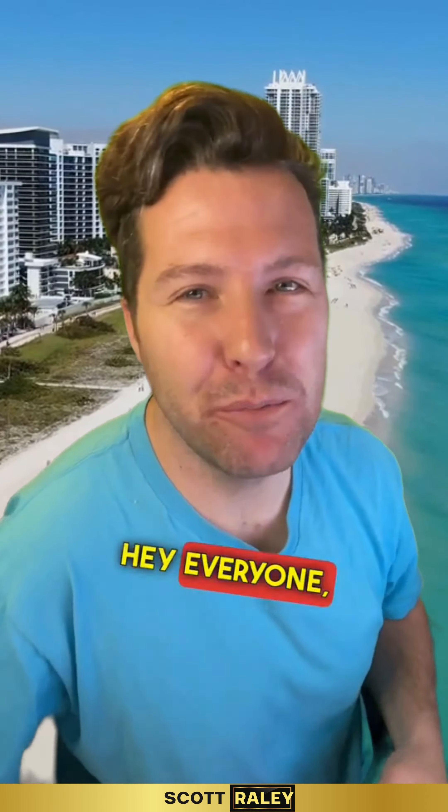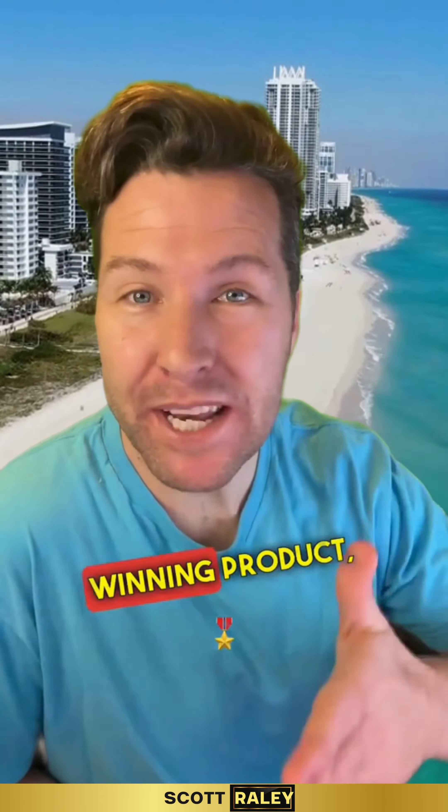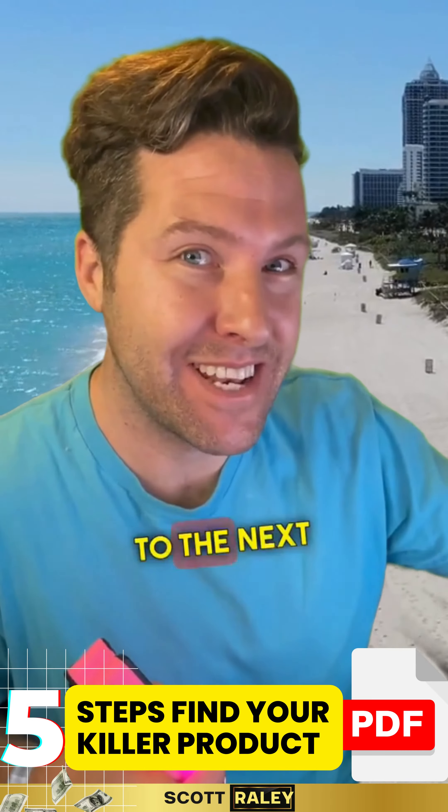Shopify dropshipping! Hey everyone, my name is Scott. Today I want to talk to you about finding that winning product and generating that revenue that's going to take your business to the next level.